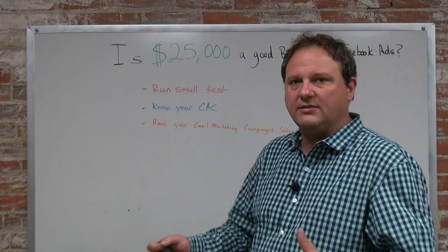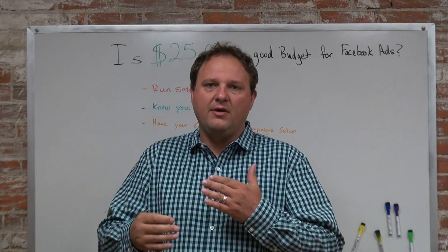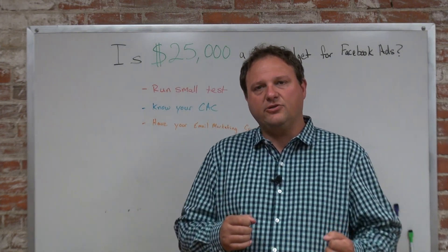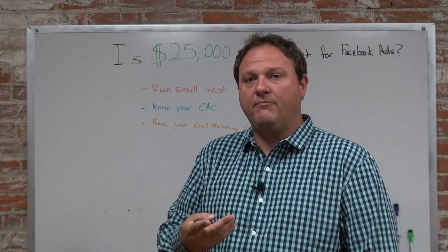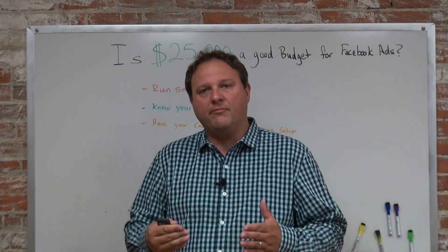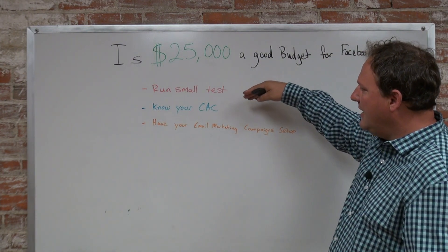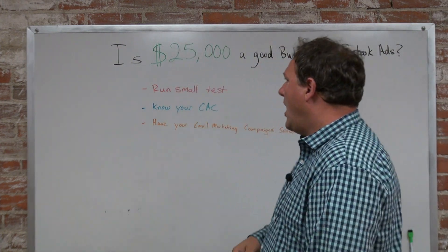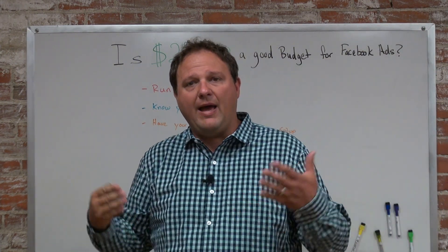You don't want to spend $2,000 on one test. I suggest breaking that down into smaller tests so you can fine tune things with smaller amounts of money first. Once you find something that's getting traction, it's important to know your cost to acquire a customer — I've broken this formula down in a previous video as well.